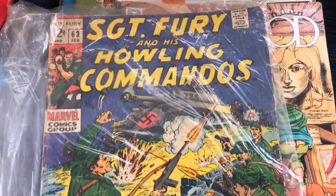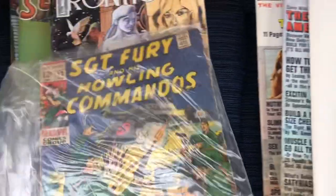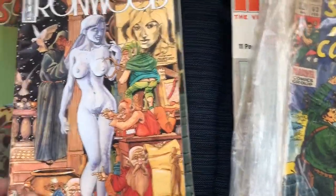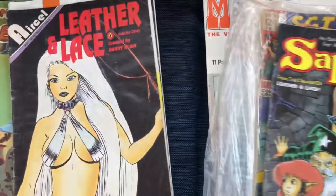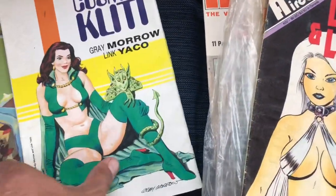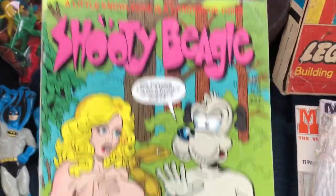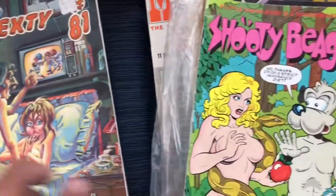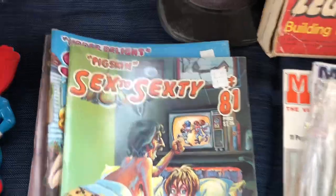There are more comics here — Ironwood, and then what looks like adult comics: Leather and Lace, and then these 6 to 60 comics. So yeah, a few different comic books in the mix.